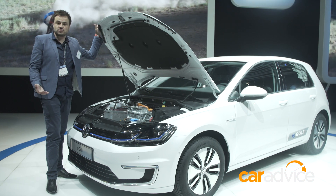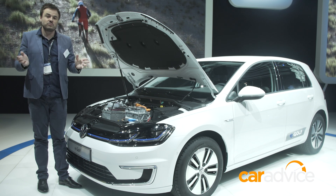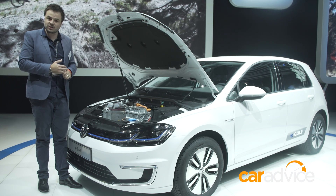Now, this won't be coming to Australia at this stage, but if that changes, you can find out at CarAdvice.com, where we'll give you all the latest news on the Volkswagen Golf.